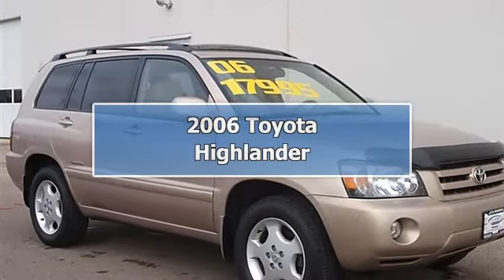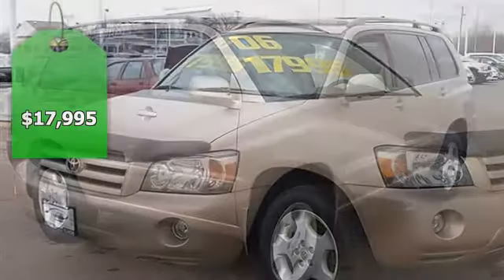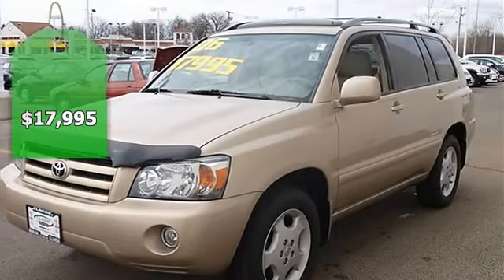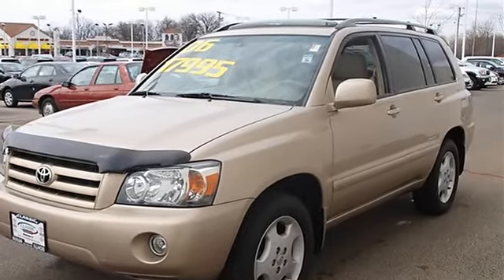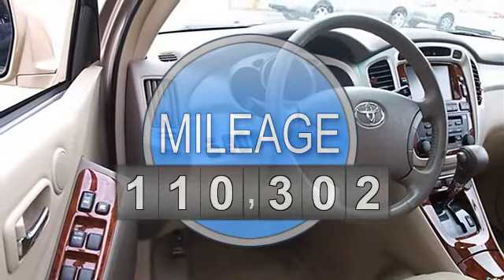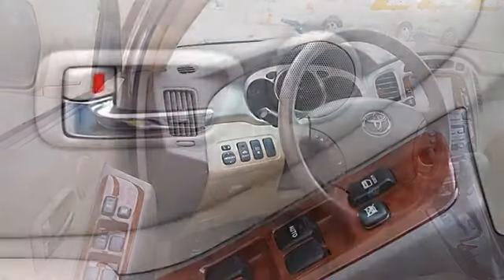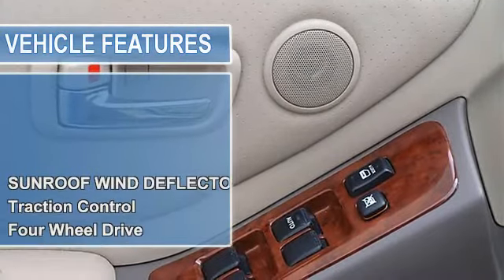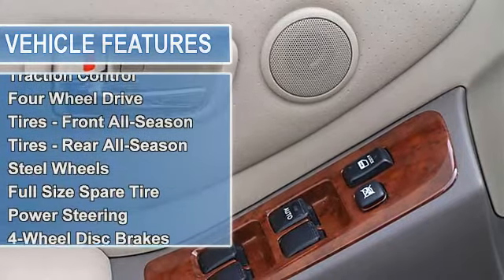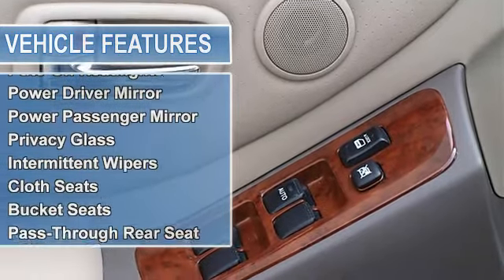2006 Toyota Highlander Sport Utility. This vehicle features the following equipment: Automatic, V6 3.3L, 4WD, sunroof wind deflector, traction control, electronic stability control, four-wheel drive, tires front all-season, tires rear all-season, steel wheels, full-size spare.